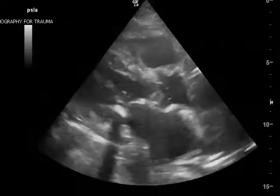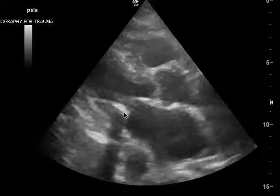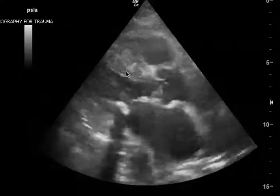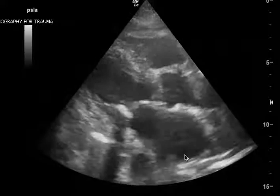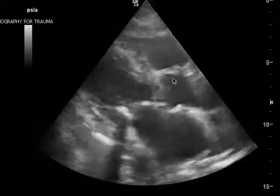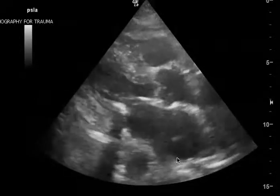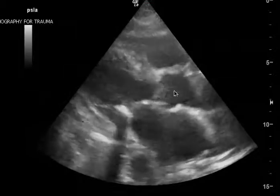I also think there's probably some slight diastolic dysfunction. You can see here that there's a pretty impressive calcification on the mitral valve. The EF seems to be intact, but the left atrium is a little bit dilated. Normally, the aortic outflow tract and the right atrium should be about the same size, and to me, this is about twice the size as the aorta.